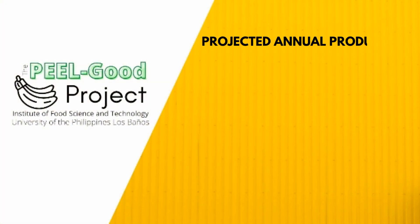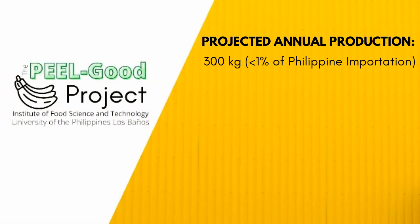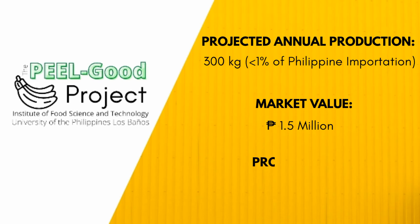An annual production of 300 kilograms of pectin is projected, equivalent to around 1.5 million pesos. The expected return of investment for this project is five years.